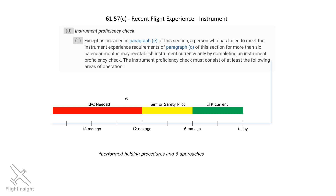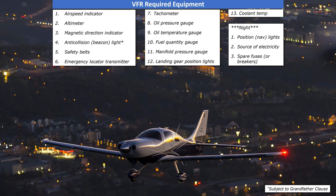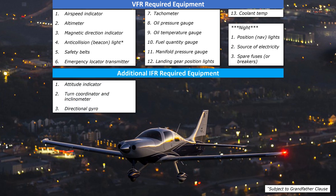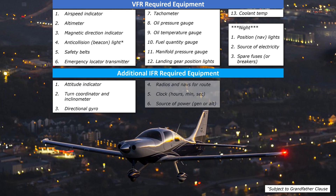It's one thing for you to be legal for IFR; it's another for the aircraft you're flying to be legal also. In private, we learned about required equipment for day and night VFR flight. To be IFR legal, we'll need some additional equipment: an attitude indicator, a turn coordinator and inclinometer or ball, a directional gyro, radios and nav units such as VORs or GPS that are suitable to the route we intend to fly, a clock, and a source of power like a generator or alternator.